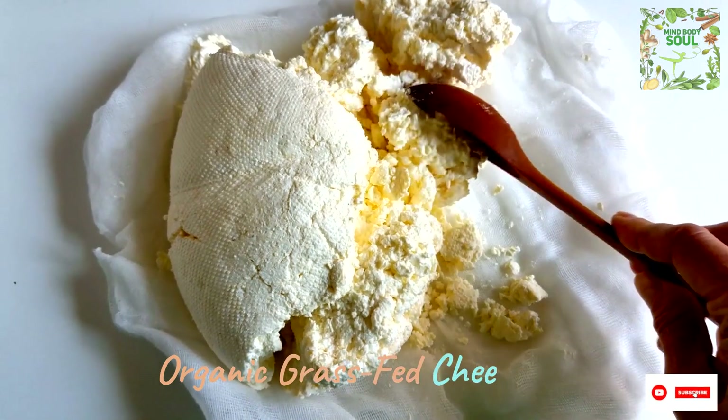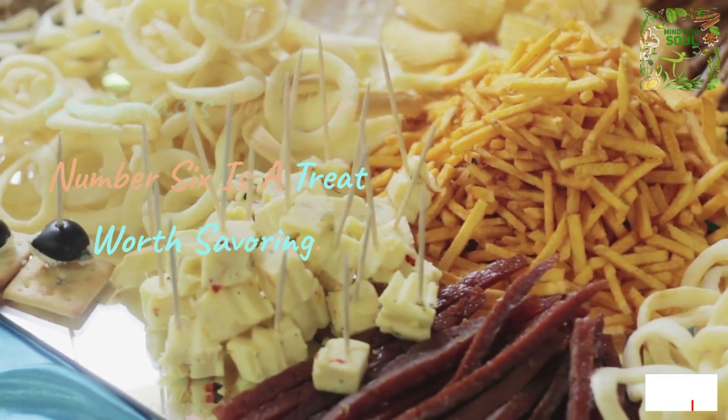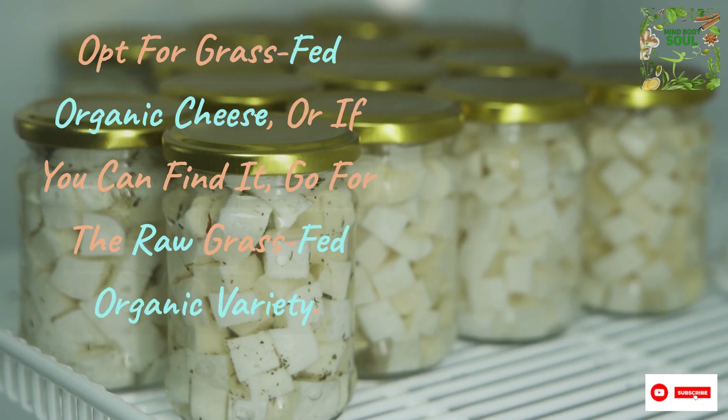For all you cheese enthusiasts out there, number 6 is a treat worth savoring. Opt for grass-fed organic cheese, or if you can find it, go for the raw grass-fed organic variety. It's a cut above the processed cheese alternatives that you'll want to avoid.